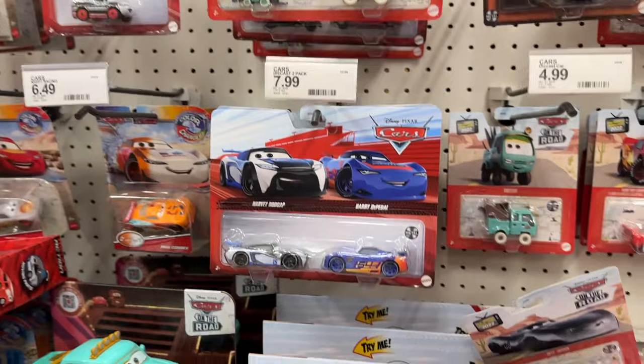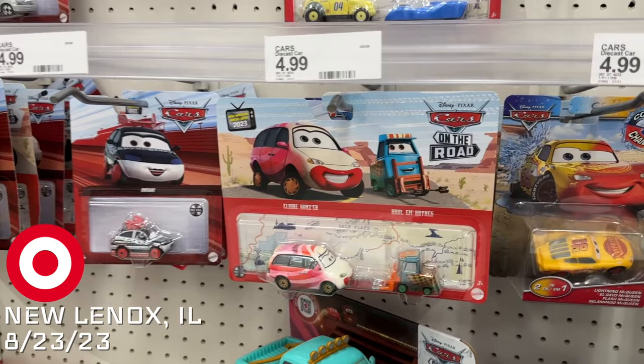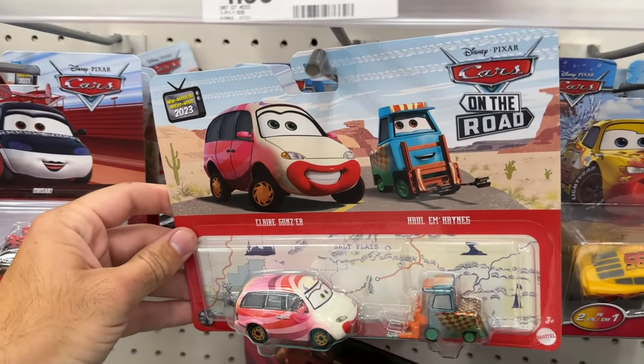Here at Target, they have remnants of 2023 two-packs Case T.